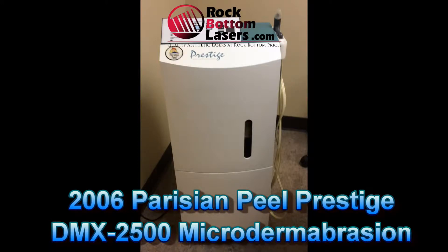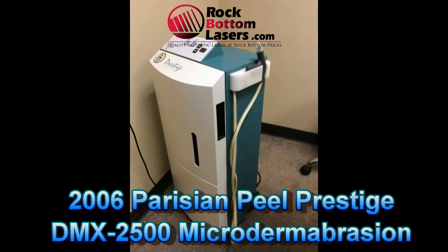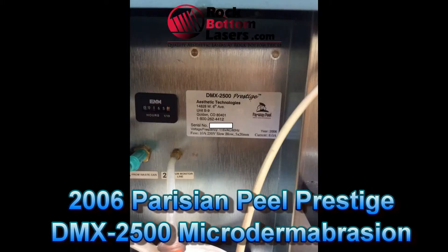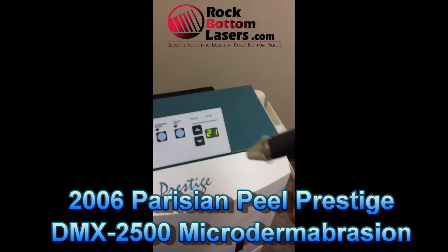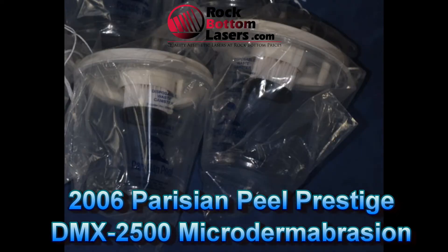Hi folks, Vin Wells here. What I've got featured is a 2006 Parisian Peel Prestige DMX 2500. It does medical grade microdermabrasion. It's in excellent cosmetic and operating condition. It's had just a single owner, very low use — only 50 treatments performed since it was originally purchased back in 2006. It does have all the necessary accessories: collection canisters and crystals.